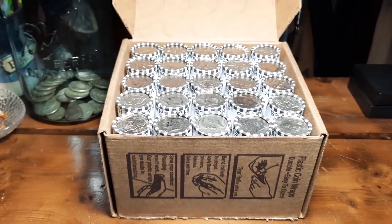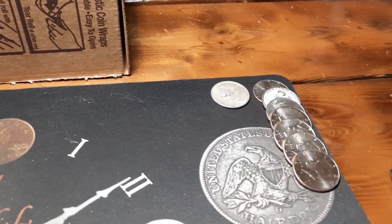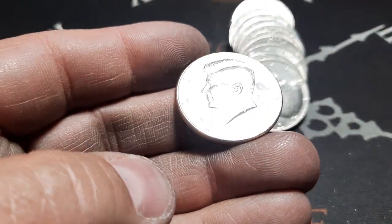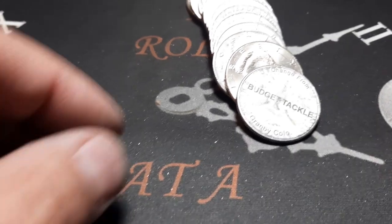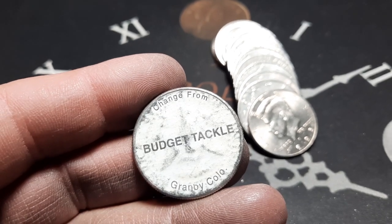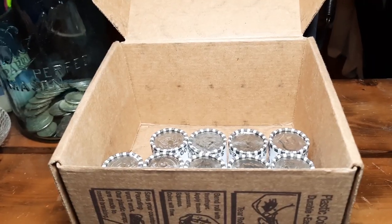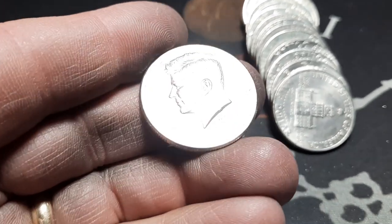Back with box three. No obvious enders, nothing real heavy. Hoping to add to the board - it's been a slow hunt so far. Roll 24, first NIFC of box three - a 2013 out of Denver. Roll 25, here's a first - change from Budget Tackle out of Granby, Colorado. Haven't seen one of those before. Roll 36, NIFC number two of box three - 2011 out of Philly.